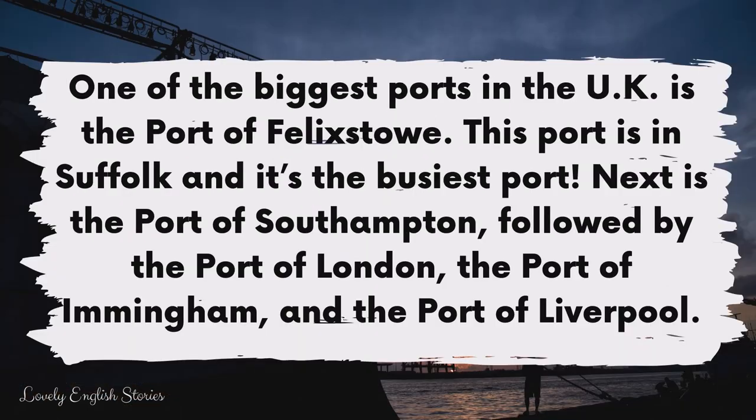One of the biggest ports in the UK is the port of Felixstowe. This port is in Suffolk and it's the busiest port. Next is the port of Southampton, followed by the port of London, the port of Immingham and the port of Liverpool.